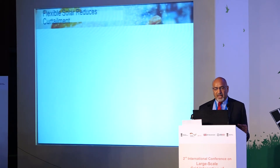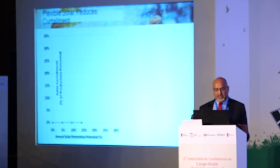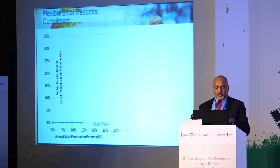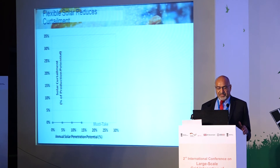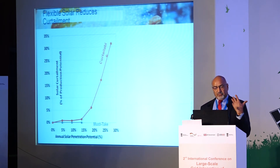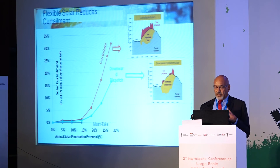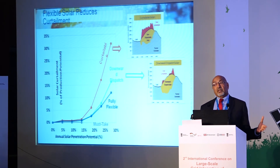Flexible solar reduces curtailment significantly. With must-take solar, you can reach about 15% penetration before high curtailment. Making solar curtailable lets you go higher. With downward dispatch, curtailment drops further. With fully flexible solar, curtailment is reduced even at high penetration levels — shown across the full annual year.